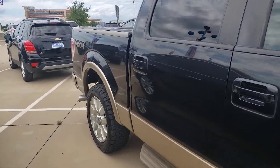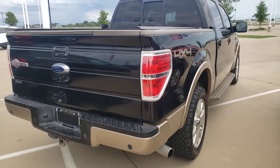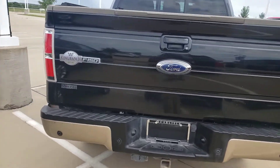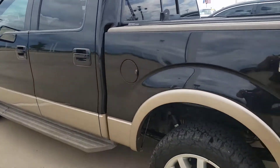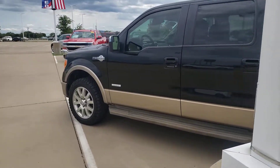This one has the bed liner, tow package, and rolling bed cover. Call us today at 972-938-8000 if you're looking for a top-of-the-line truck without paying the top-of-the-line price. Call us now: 972-938-8000. We get all the best trades.